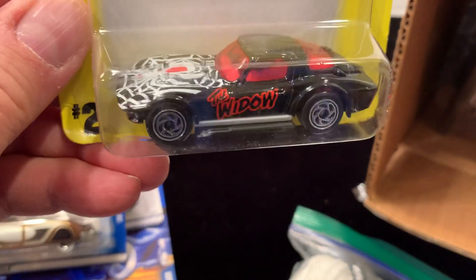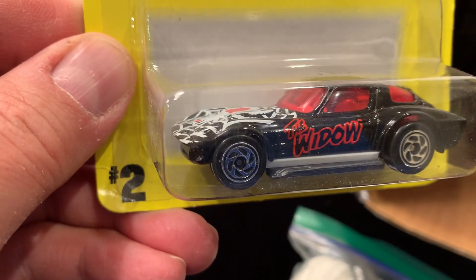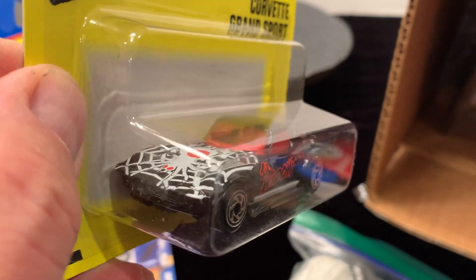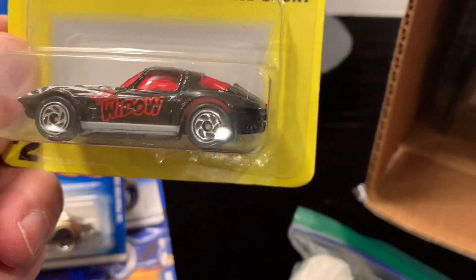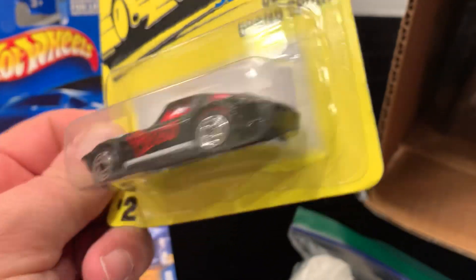In the Matchbox we have the Widowmaker Corvette Grand Sport. I have one and it's probably in a number five condition, and this one I am not going to crack open — the Super Fast.